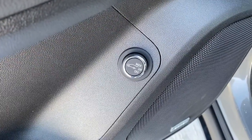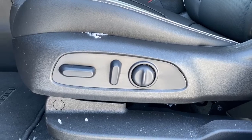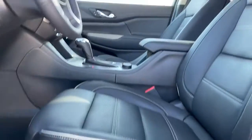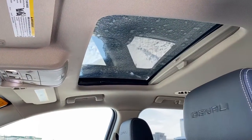Here we've got our power liftgate button, as well as our premium Bose sound system. Down below we've got our power adjustable driver's seat with lumbar support. Those buttons are found on both the driver's seat as well as the front passenger seat. Next we've got our power adjustable sunroof.